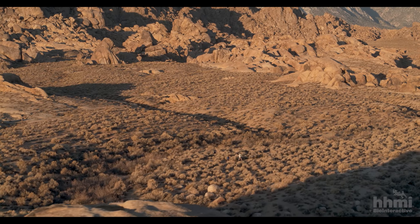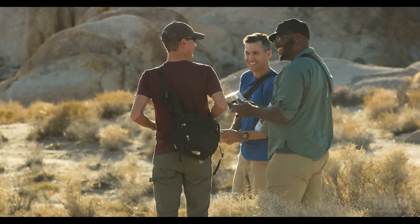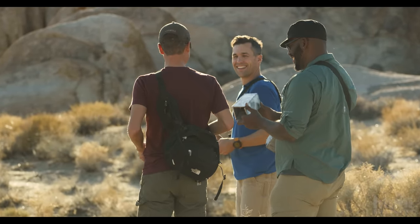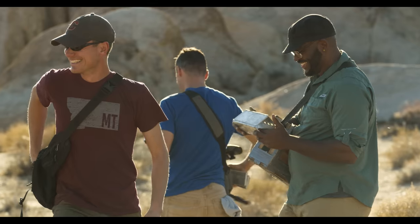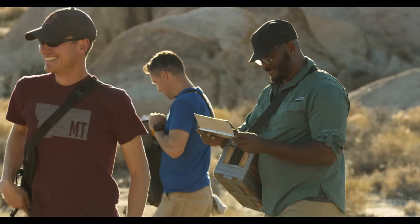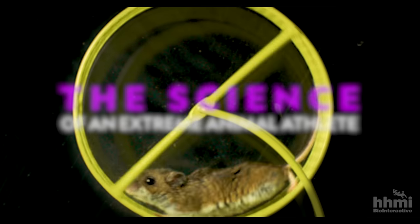Yeah, when it comes to ultra running and long distance running, do your thing — it's not gonna be me. Now I'm not a runner, but Zach, Nate and I do share a passion for biology. For the past three years, we've been studying how a mouse, of all animals, has evolved to become one of the most extreme endurance athletes on the planet.